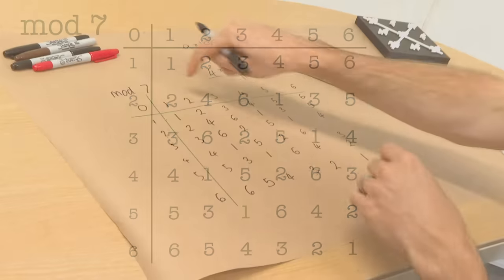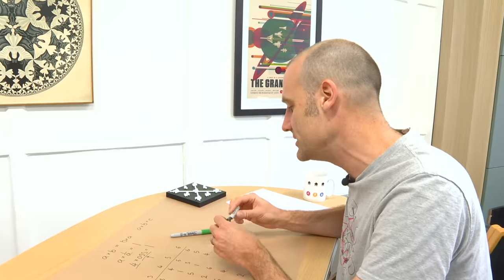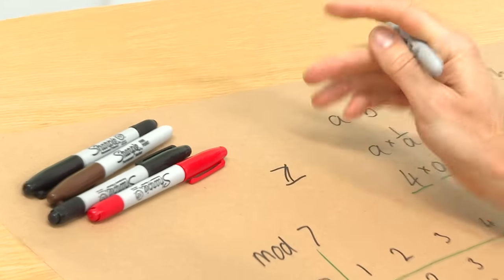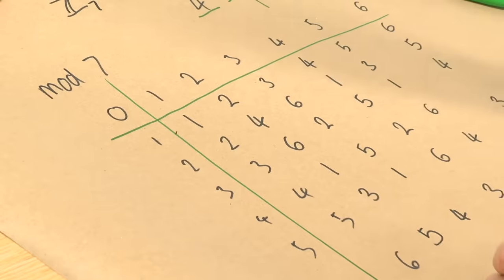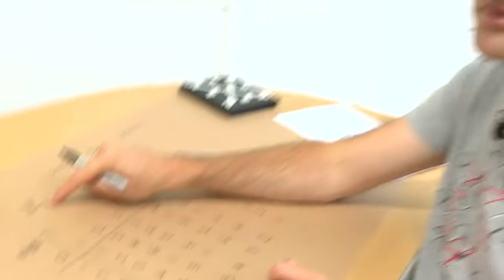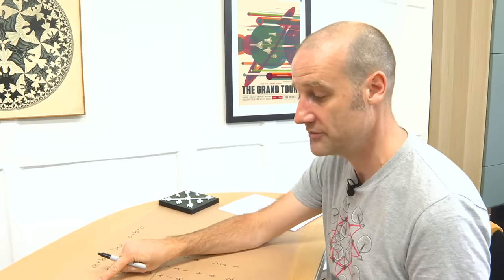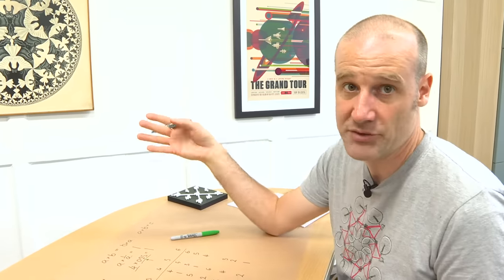We can do the same thing for addition — we add them, take mod seven, and loop back. Now a lot of people are thinking, why are you getting so excited about finite fields when you're just doing modular arithmetic? Well, this doesn't work for any number. You don't get a finite field for just any modulus — that's why I said prime. It only works for primes and powers of primes. So you'll get a finite field for integers mod seven, mod 49 (that's seven squared), or mod 25 (that's five squared).